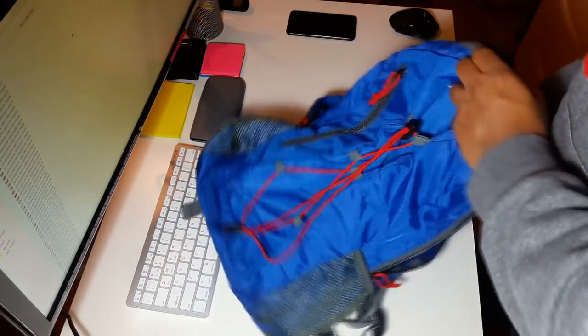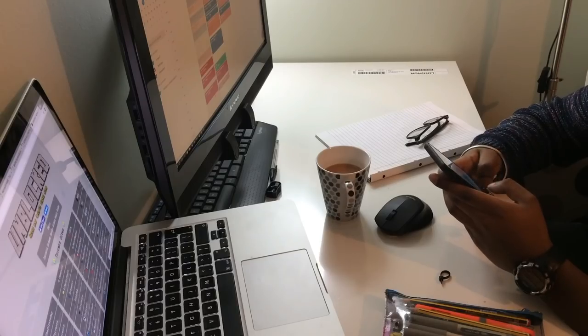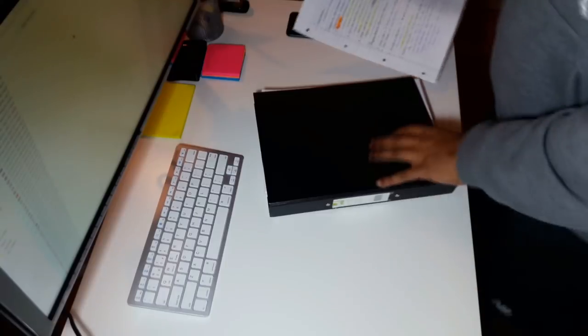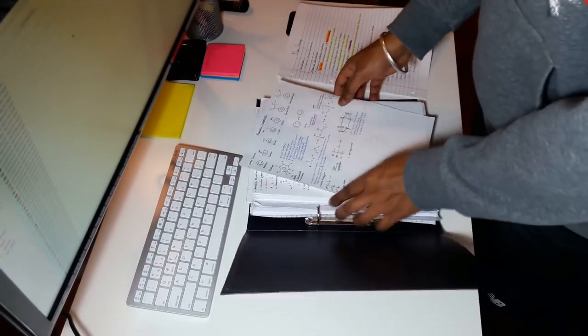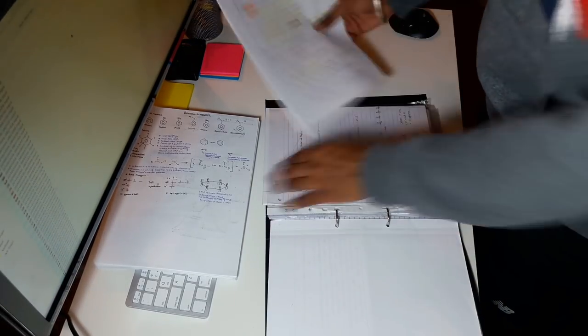My last tip is to prepare yourself for the next day the night before. This can involve anything from organising your bag to planning your next day. Basically, you want to make sure you don't waste time in the morning looking for things, or end up at the library realising you left your calculator on your desk the night before.